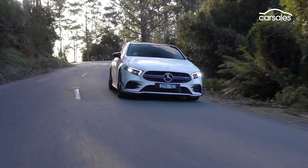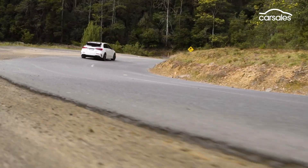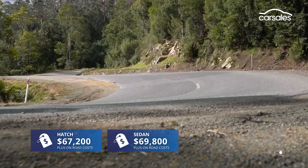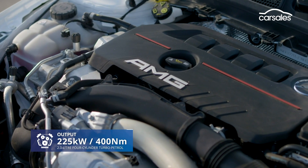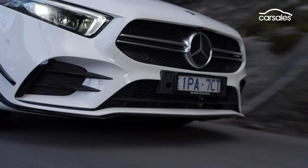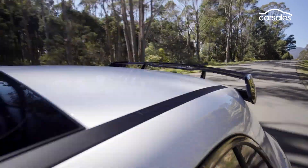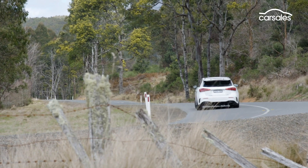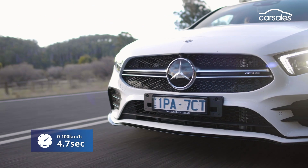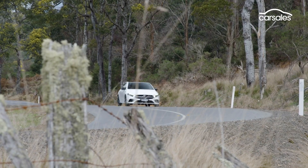The A35 sits between the A250 Sport and the A45 in the Mercedes-AMG line-up and is priced accordingly. Power comes from the same two-litre unit found in both variants, the output a middle-ground number that drives all four wheels through a seven-speed dual-clutch transmission. Considering the A35 is the midpoint of the A-Class performance range, the acceleration and performance figures are pretty impressive, as are the four-piston disc brakes and adaptive AMG chassis.